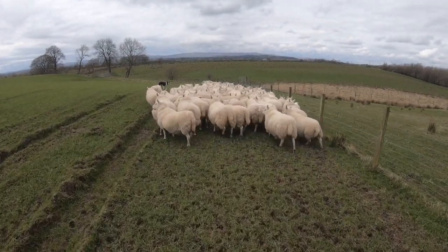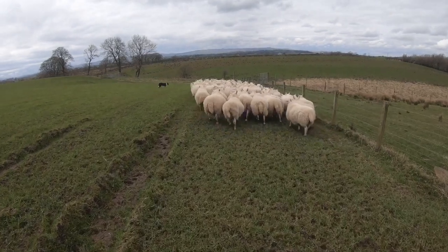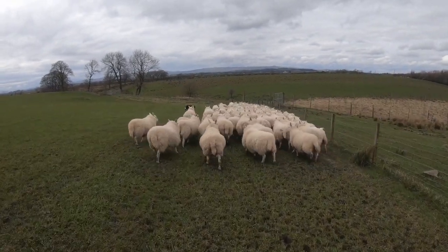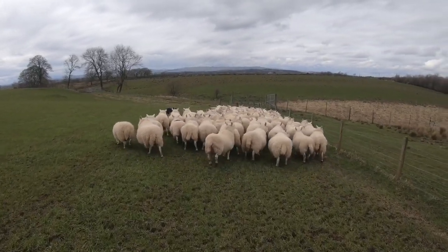These Cheviot ewes on lamb 2 - the Blue Face Leicester and the Cheviot tup. I would like to say the Cheviot tup was chasing up, but I put the two Blue Face Leicester tups - traditional Blue Face Leicester tups - out and also the Cheviot tup at the same time.